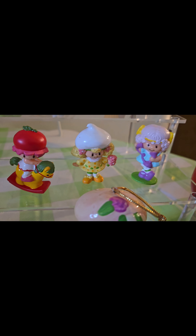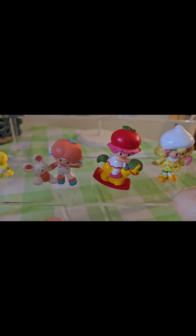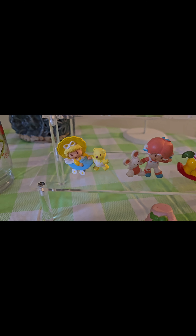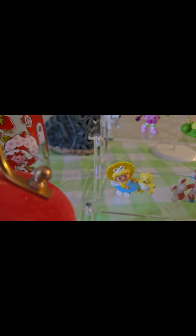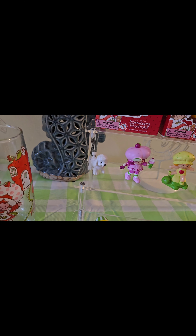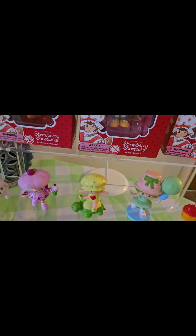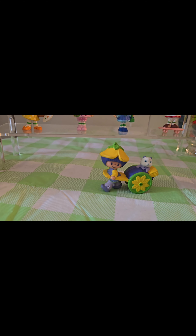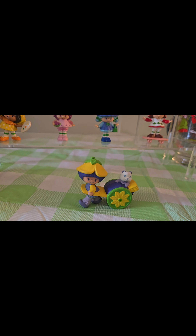And then we got Angel Cake, Lemon Meringue, Cherry Cuddler. I forget her name — Apricot. And we got Butter Cookie. And then we've got Apple Dumplin' with her turtle. And we got another Raspberry Tart, which is the original, and this is like the replica new version of her. And that's Lime Chiffon. And I've got another one of her down there as well.